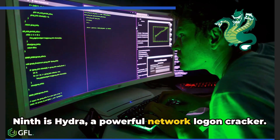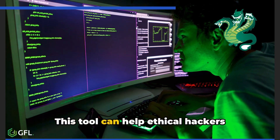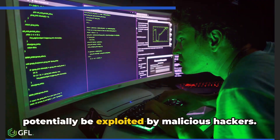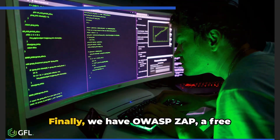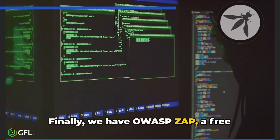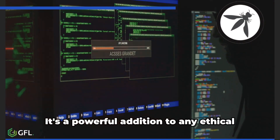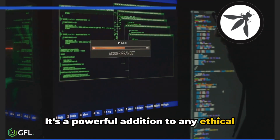Ninth is Hydra, a powerful network logon cracker. This tool can help ethical hackers identify weak passwords that could potentially be exploited by malicious hackers. Finally, we have OWASP ZAP — a free security tool for finding vulnerabilities in web applications, and a powerful addition to any ethical hacker's toolkit.